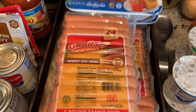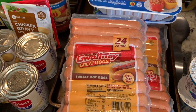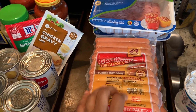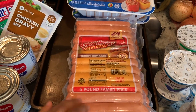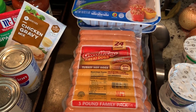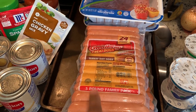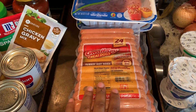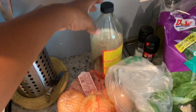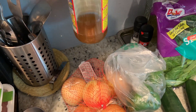I bought two 24-count packs of turkey hot dogs. This is for Champ and Chase's birthday party on Saturday — we'll be having hot dogs and hamburgers that day. I was also running out of the apple cider vinegar, so that's why I bought some more.